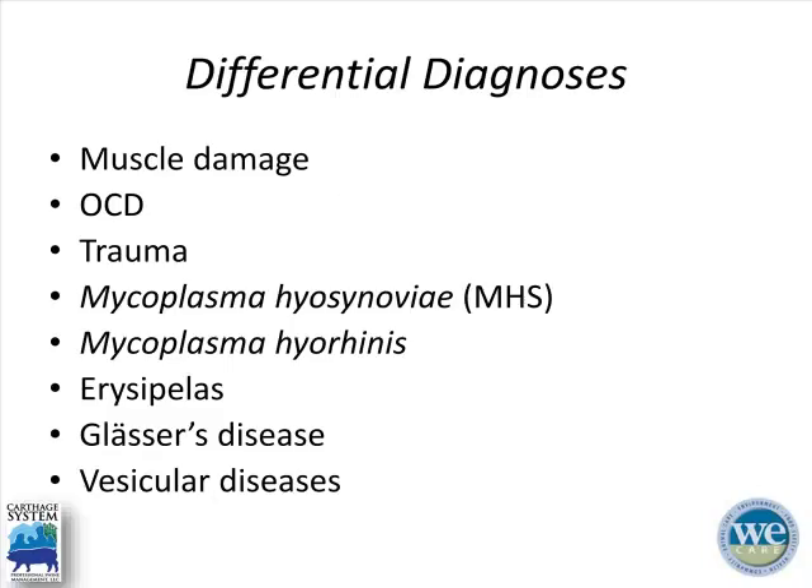As veterinarians, we come up with a list of differential diagnoses for any problem we encounter, both infectious and non-infectious. The first three here would be non-infectious, and the final five would be infectious causes. Some are more difficult to rule out than others, but that's why we take a science-based diagnostic approach to try to eliminate as many as possible until we arrive at a final conclusion. Specifically today, we'll be talking about mycoplasma hyosynoviae.